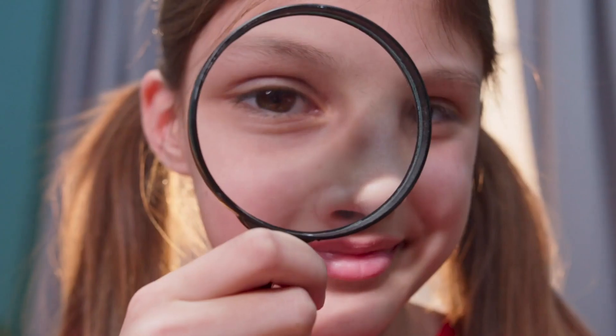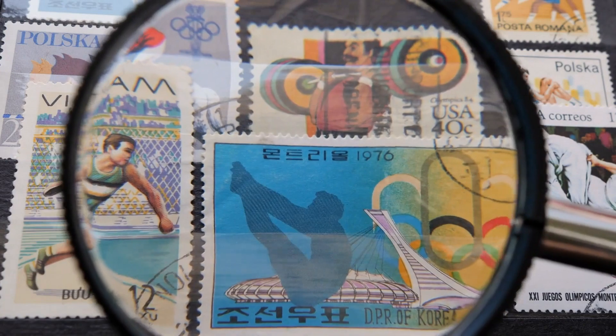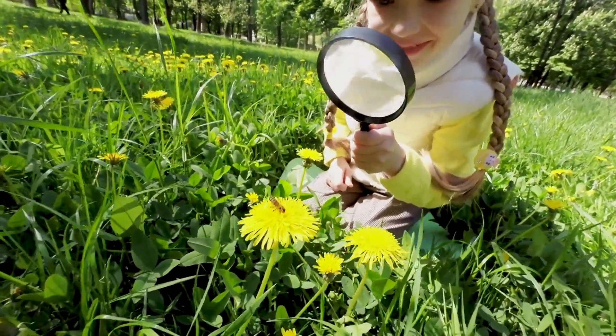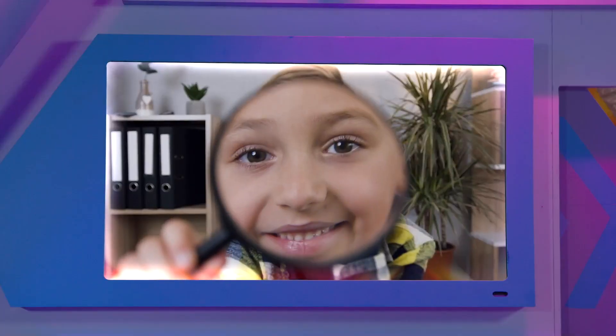On planet Earth, humans use magnifying glasses for many different things. They can help make pictures and words easier to see and read. They allow you to see flowers and insects up close, and find places on the globe. Magnifying glasses are very useful, and good fun.